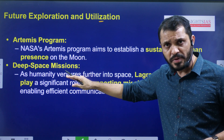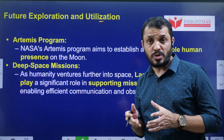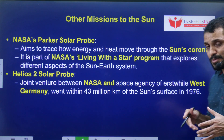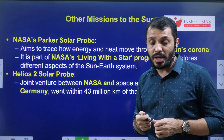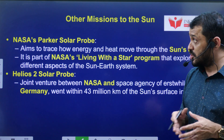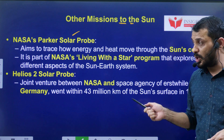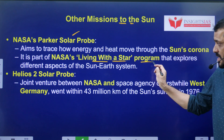Regarding future space exploration programs: America has launched the Artemis I program, which is about sending humans to the Moon's surface. There are also Deep Space Missions whose main purpose is to explore space in terms of exoplanets and other space phenomena. Among missions exploring the Sun, NASA's Parker Solar Probe was launched as part of the 'Living with a Star' program.